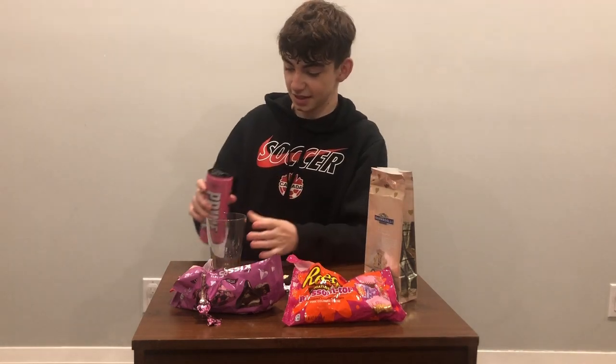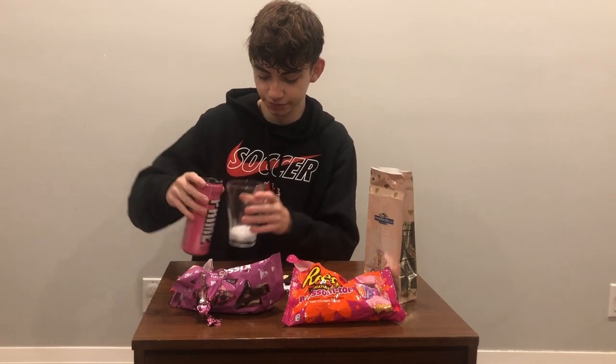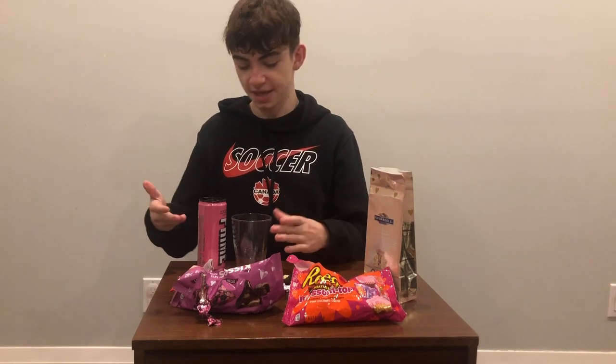It's nice and fizzy. This is a watermelon strawberry flavor. It's pretty good — it kind of tastes like you took a strawberry candy and turned it into a liquid. It tastes identical to a candy. I'd give this an eight out of ten. I was expecting a little bit more from a famous company like Prime.